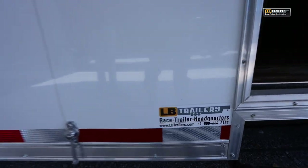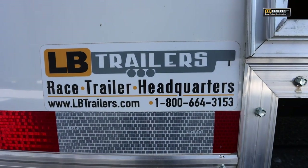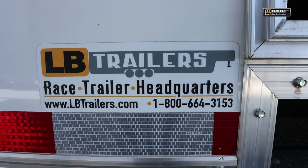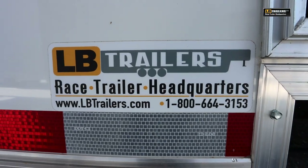This particular trailer is located here in northern Alabama at LB Trailers. We'd love you to stop in, but if not you can always visit us online at lbtrailers.com or give us a call at 1-800-664-3153.